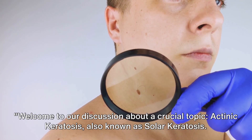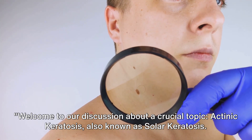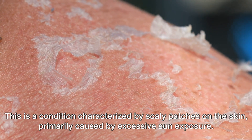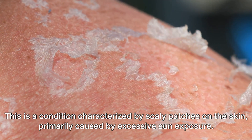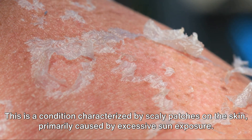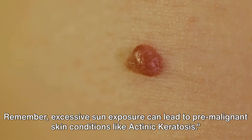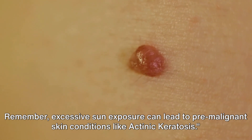Welcome to our discussion about a crucial topic: actinic keratosis, also known as solar keratosis. This is a condition characterized by scaly patches on the skin, primarily caused by excessive sun exposure. Remember, excessive sun exposure can lead to pre-malignant skin conditions like actinic keratosis.